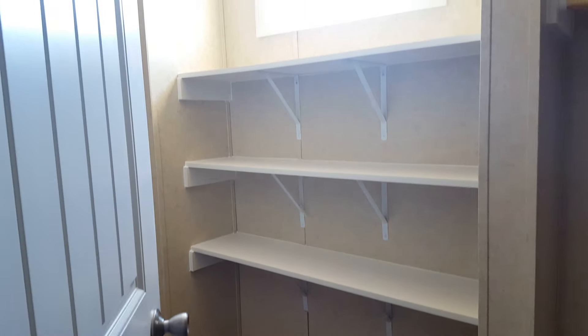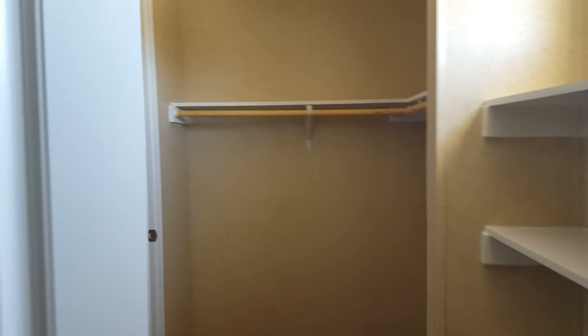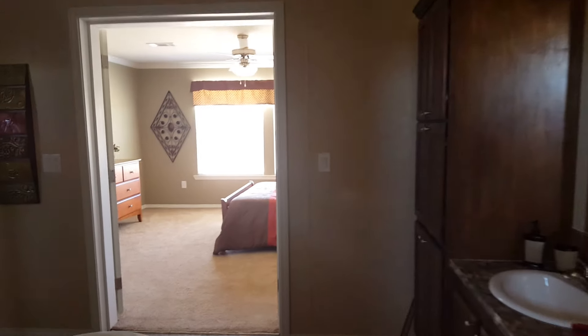European style closet — it walks through, large walk-in. Guys, you can keep yours on this side. Plenty of shelving there, ladies, for your shoes. And another side here, and it just comes out the other side. Very cool.